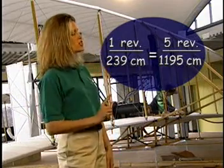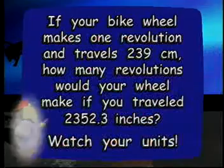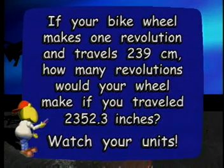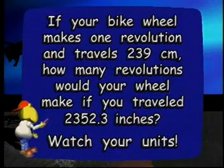Here's another problem for you to try. If your bike wheel makes one revolution and travels 239 centimeters, how many revolutions would your wheel make if you traveled 2,352.3 inches? Be sure to watch your units.